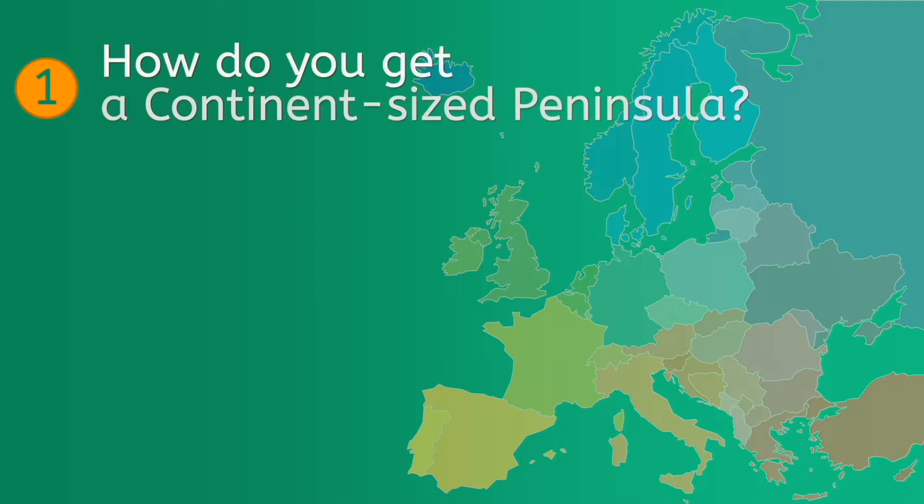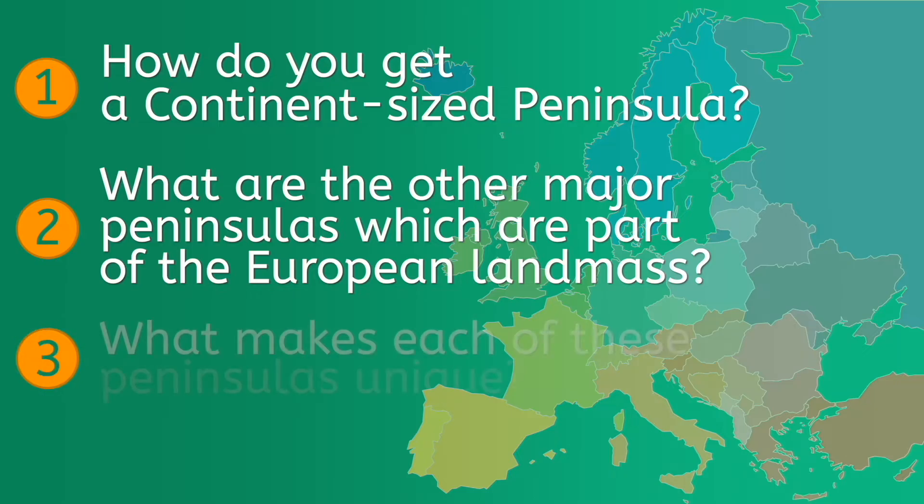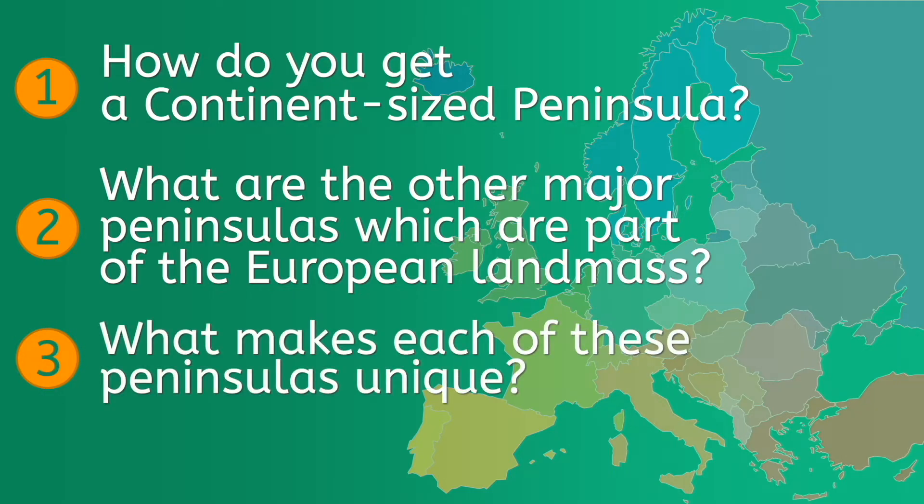Number one, how do you get a continent-sized peninsula? Number two, what are the other major peninsulas which are part of the European landmass? And number three, what makes each of these peninsulas unique?